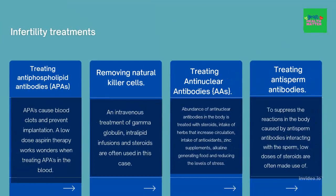Removing natural killer cells. Natural killer cells present in excess begin to attack the embryo. An intravenous treatment of gamma-globin, intralipid infusion, and steroids are often used in this case.